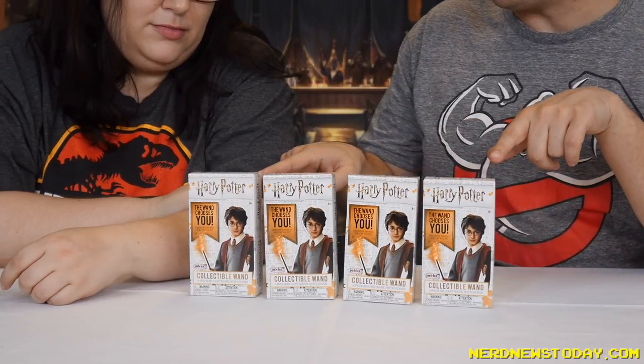I'm gonna stop right here before we get into copyright issues. So today we have from Jack's Pacific the Harry Potter collectible wand series.